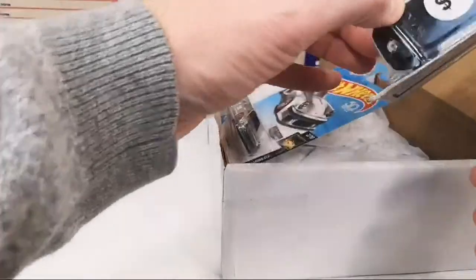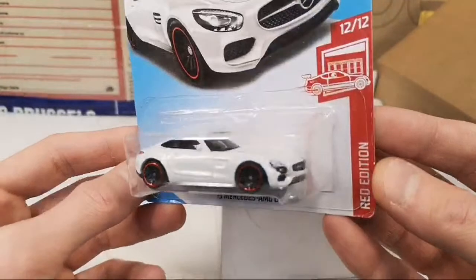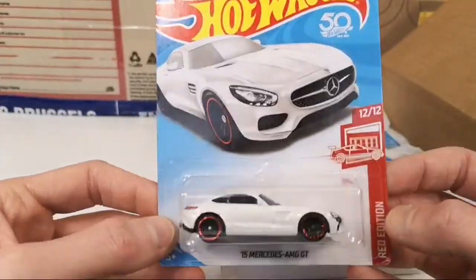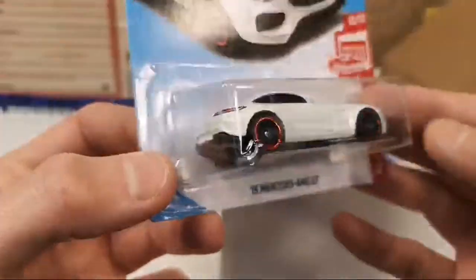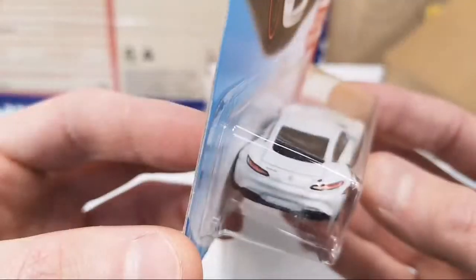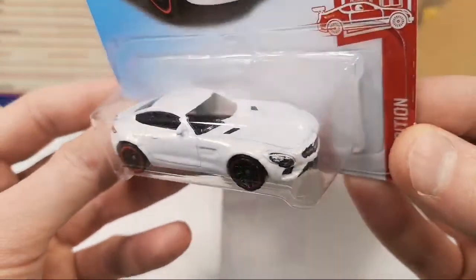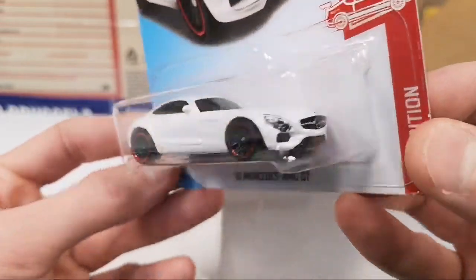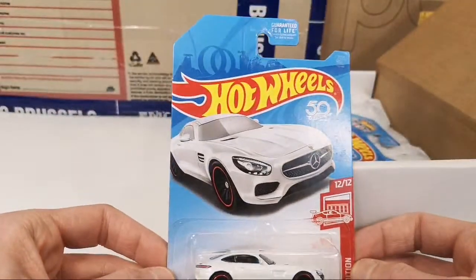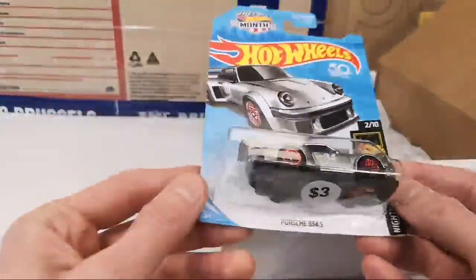Got another Red Edition here — wow, 2015 Mercedes AMG GT. How cool is that? So not all the Red Editions are actually red — it does have the red, but it's in metallic white. Very, very cool. Awesome.